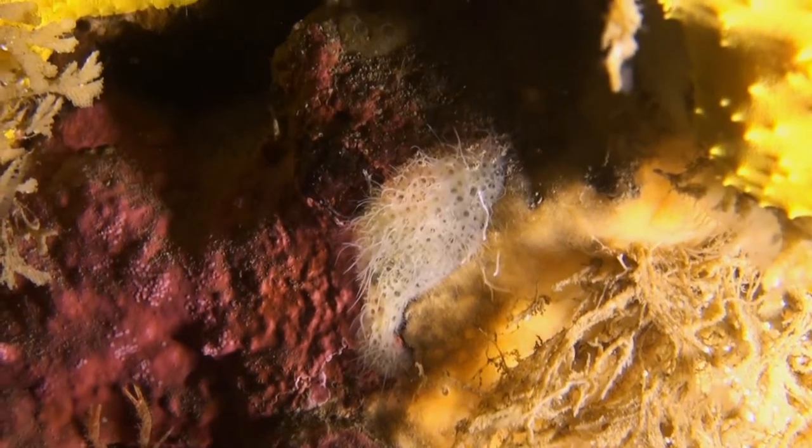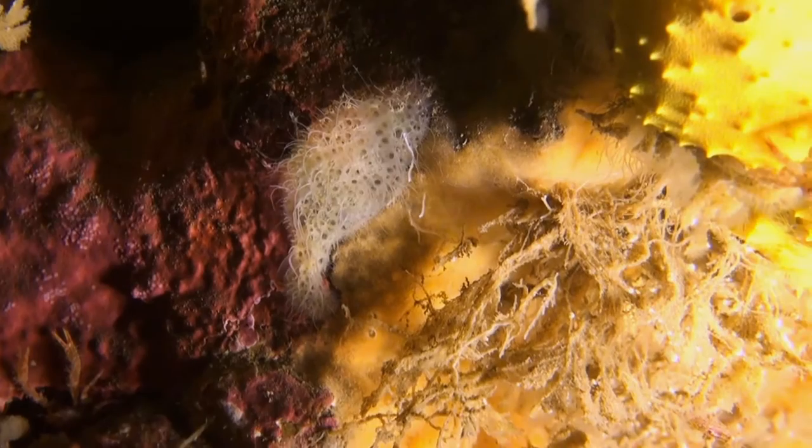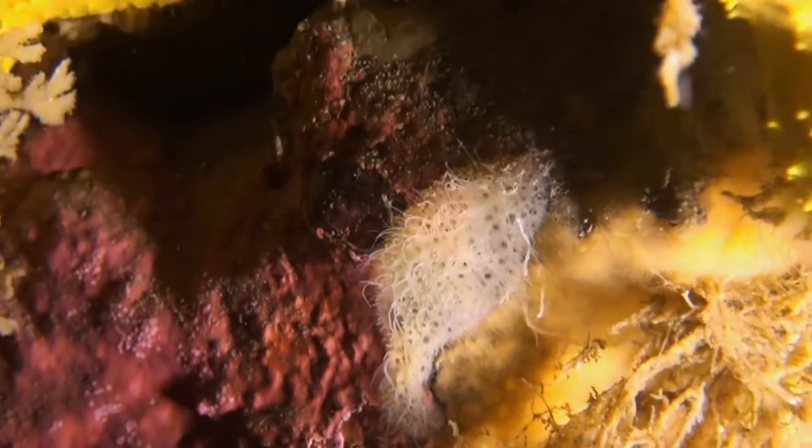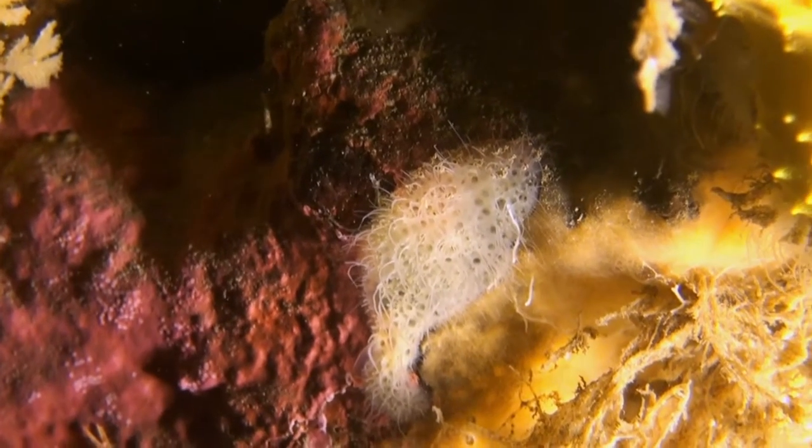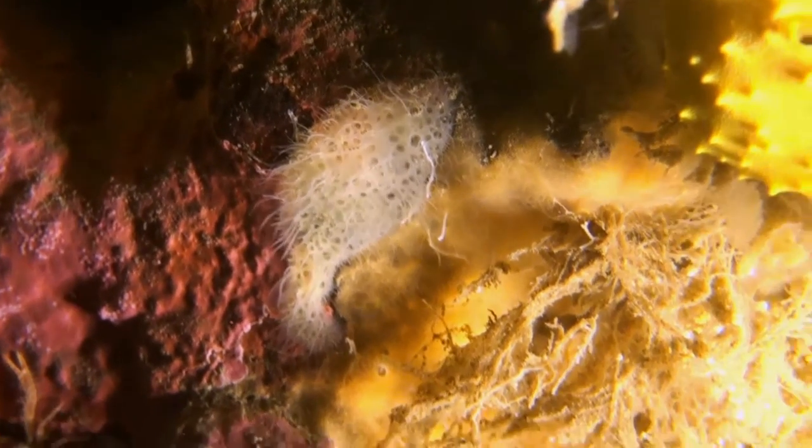Amongst them we can see spirobis worms and sea snails. Marine life never fails to bring surprises — here's a creature that we aren't able to identify. It may be a variety of sponge.